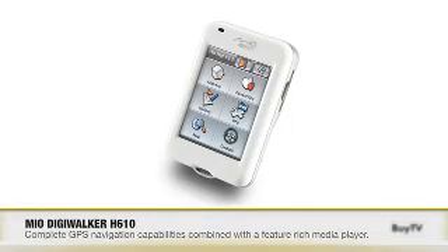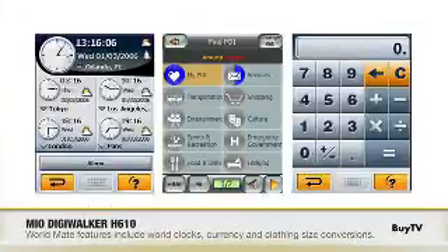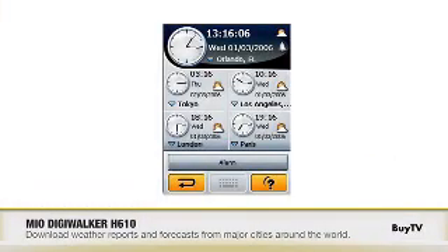I saw something on the box that referenced WorldMate — tell us about that. WorldMate is another new feature for the DigiWalker H610. It's a series of travel utilities meant for people who are on the go and in different cities all the time. It has currency conversion built in, world clocks, and even a conversion utility that converts clothing and shoe sizes from European or Asian sizes to American sizes. When you sync up with your computer, WorldMate will pull down weather for major cities around the world so it always has the latest weather for you no matter where you're going.